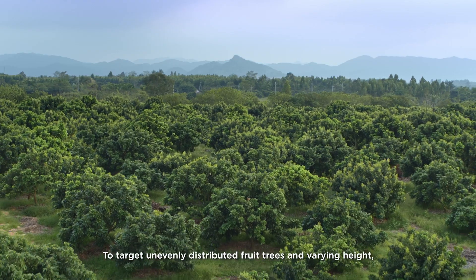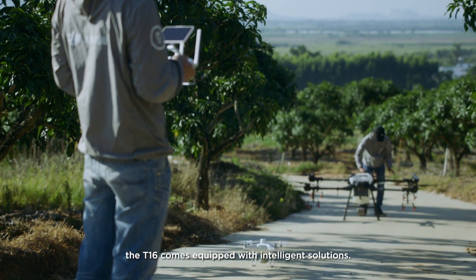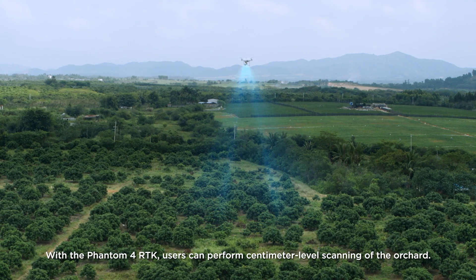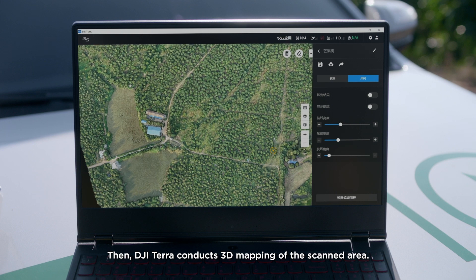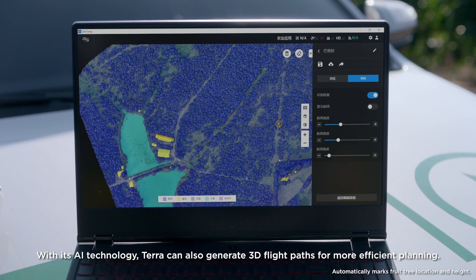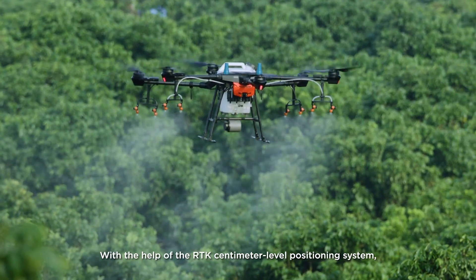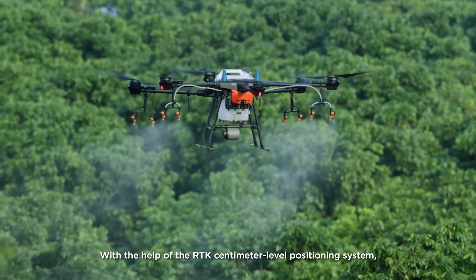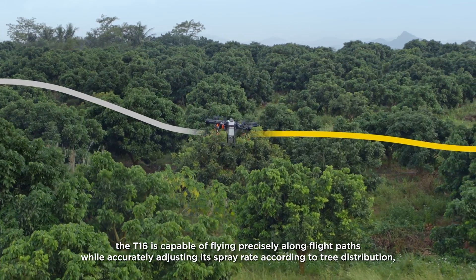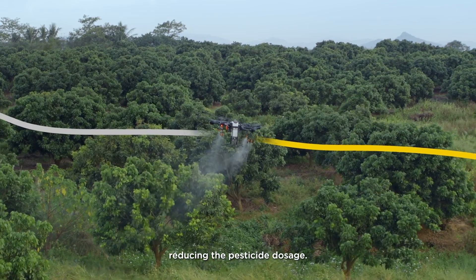To target unevenly distributed fruit trees and varying heights, the T16 comes equipped with intelligent solutions. With the Phantom 4 RTK, users can perform centimeter-level scanning of the orchard. Then DJI Terra conducts 3D mapping of the scanned area. With its AI technology, Terra can also generate 3D flight paths for more efficient planning. With the help of the RTK centimeter-level positioning system, the T16 is capable of flying precisely along flight paths while accurately adjusting its spray rate according to tree distribution, reducing the pesticide dosage.